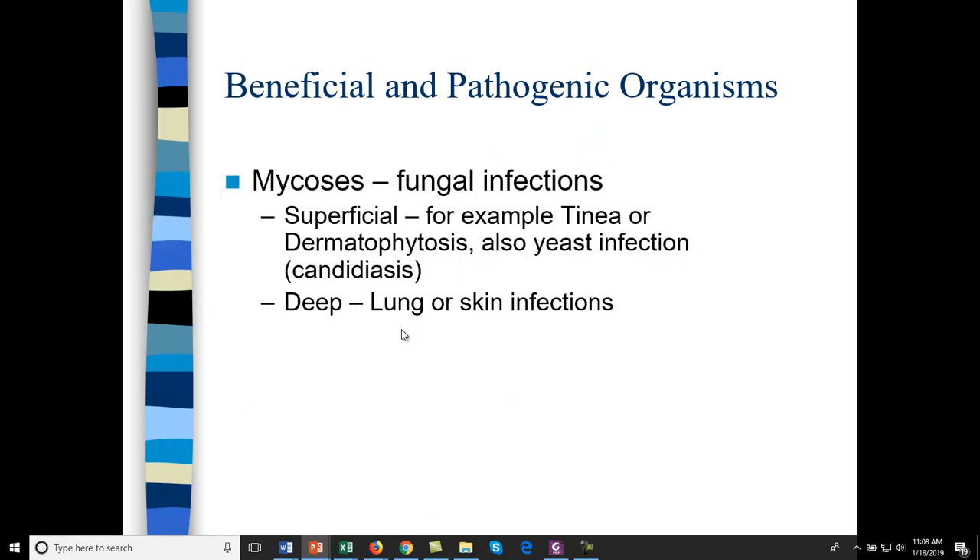Different types of yeast and mold diseases — mycosis — can be superficial, such as tinea or dermatophytosis and yeast infections, or they can be deep. Deep mycosis occurs when there's a lot of mold in a building and people breathe in the spores deeply, getting lung infections. Or it can become a skin infection.